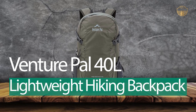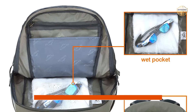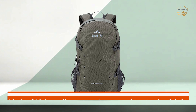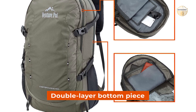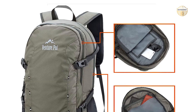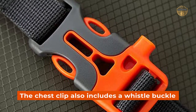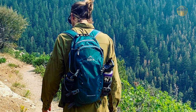Number 4: Venture Pal 40L Lightweight Hiking Backpack. The Venture Pal backpack is designed with comfort in mind. It has one waterproof wet pocket that separates sweaty clothes from other personal belongings. This backpack is made of high-quality, tear-and-water-resistant nylon fabric which provides durability against daily activities. Furthermore, the double-layer bottom piece ensures that it can carry more stuff than usual backpacks of its size category. Additionally, the shoulder straps are breathable mesh with plentiful sponge padding to relieve stress on your shoulders during use. The chest clip also includes a whistle buckle to distribute weight evenly while hiking or traveling long distances without having to take off your pack constantly.